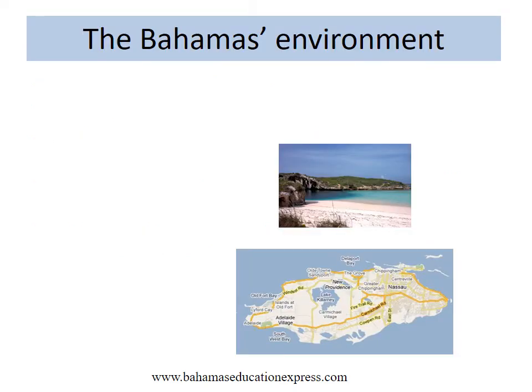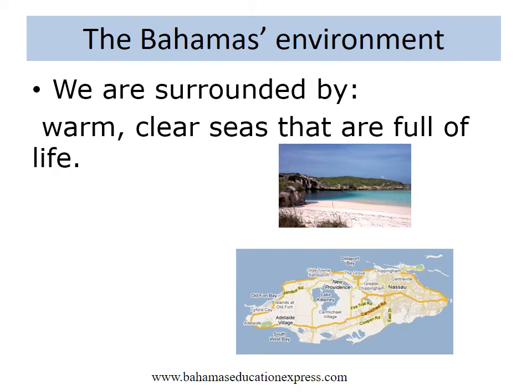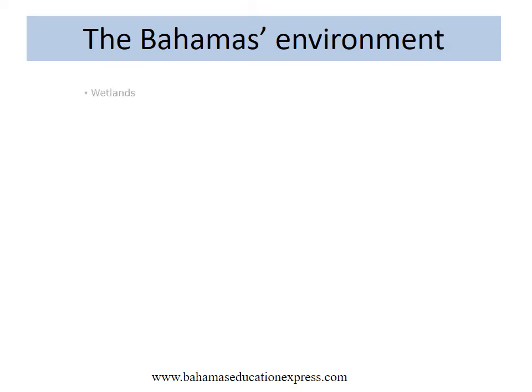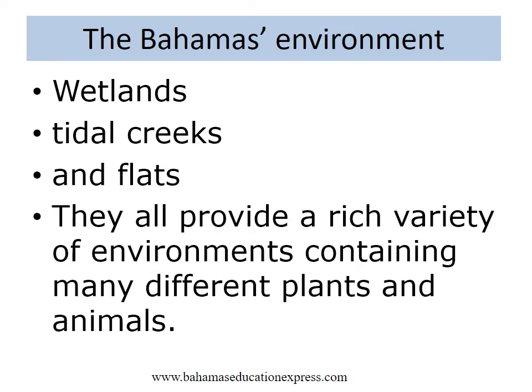The Bahamas' environments include warm, clear seas that are full of life, low hills, lakes, swamps, caves, lagoons, wetlands, tidal creeks and flats. They all provide a rich variety of environments containing many different plants and animals.